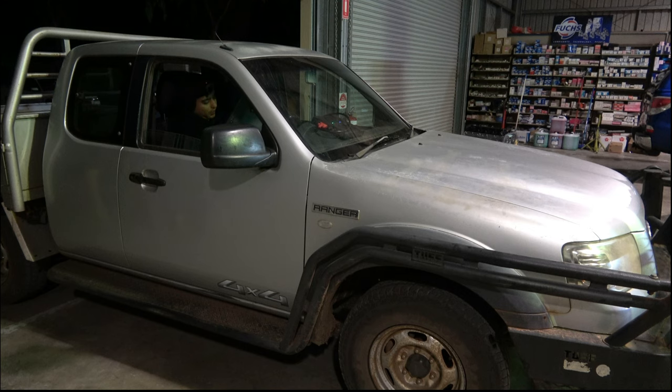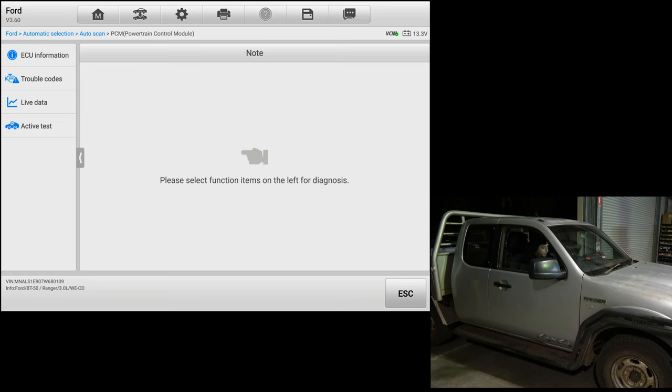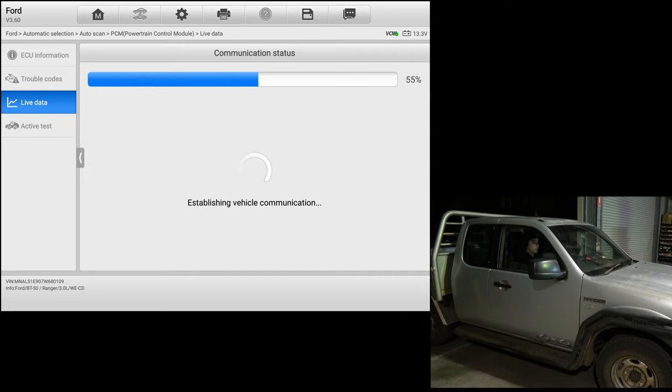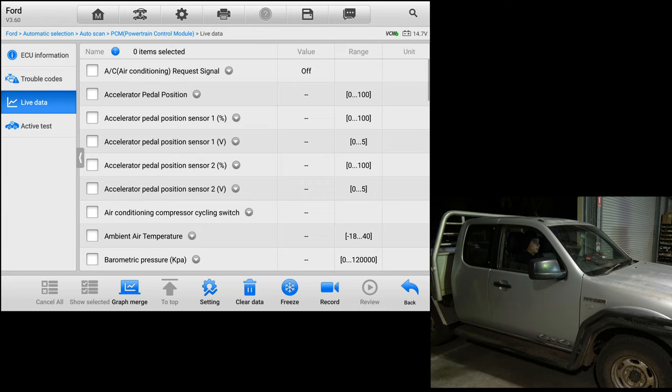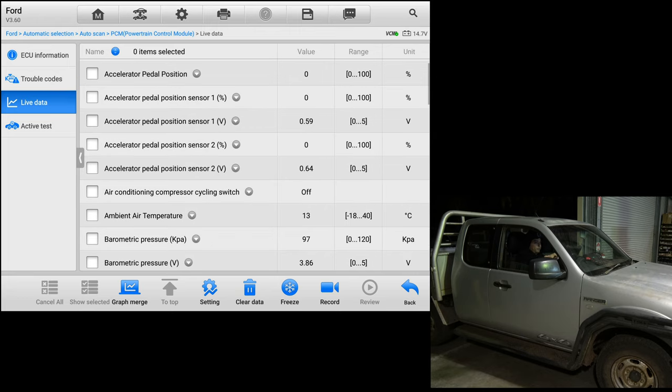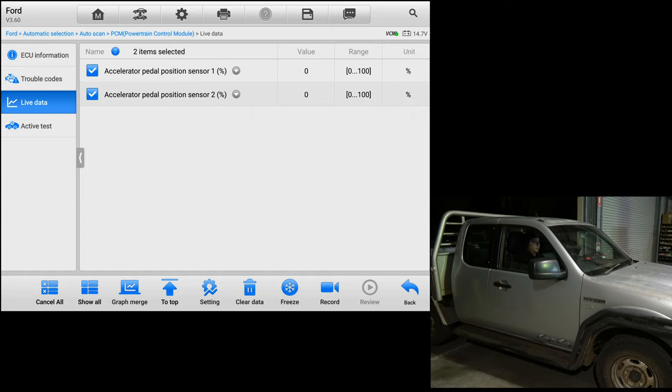Next thing I want to do is quickly scroll through all the data on live data and see what kind of result we get. I like to do this sometimes when I don't know where to go and there's no fault code to give us direction. Let's pull up some live data. Accelerator pedal sensor — sensor one and sensor two — let's have a look. See how they're following each other on different revs. I'm pretty confident that's not going to be our problem.